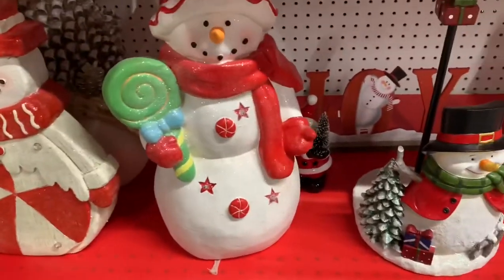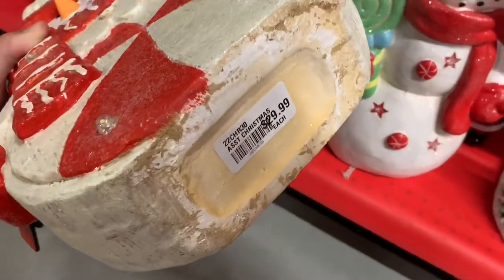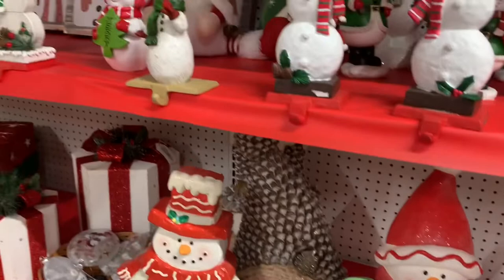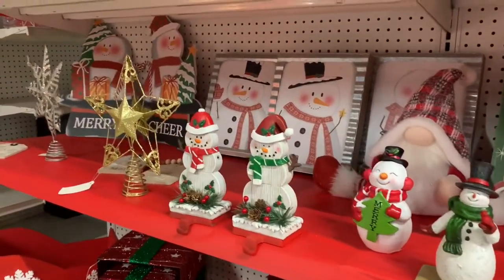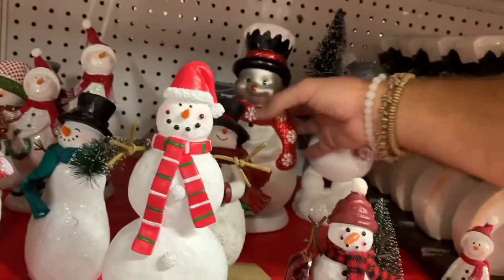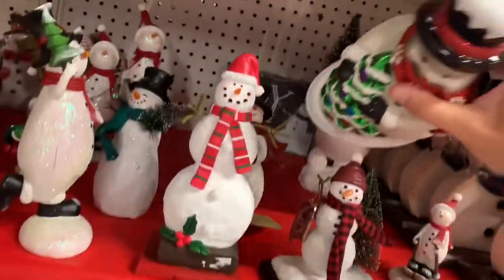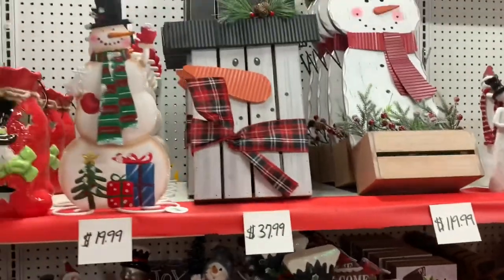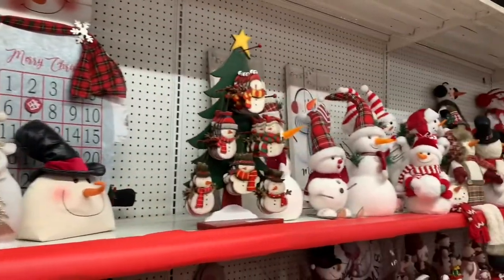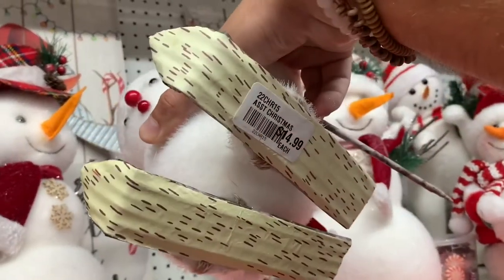Some of the larger pieces in this section were on the bottom shelf, and these two snowmen stood out to me. I picked this guy up — I think he was $29.99 and he also lit up, so what's not to like about that. The snowmen we're about to see here were a lot of fun with those vibrant Christmas colors that we all know and love. I rearranged this area a little bit so you guys get a better close-up view.